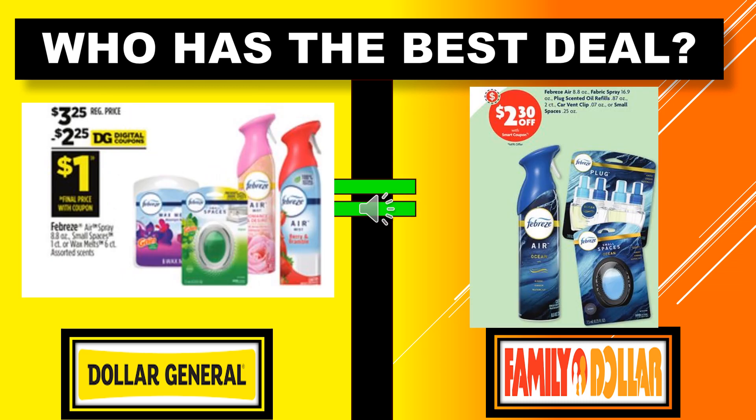Who has the best deal with the Febreze Air Spray Small Spaces or the Wax Melts? There's a $2.25 digital coupon off at Dollar General, making the product $1.00. And there's a $2.30 coupon off those products at Family Dollar, which also makes the product $1.00. So it's an equal deal — you could go to either place and get the same deal.